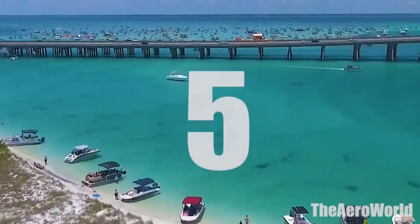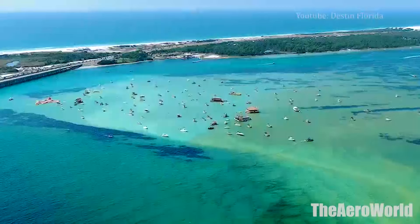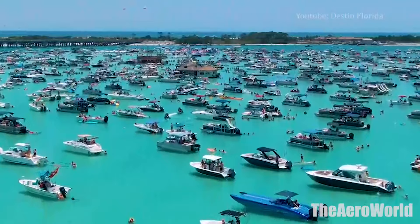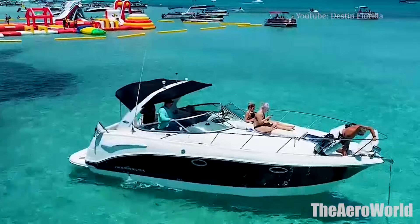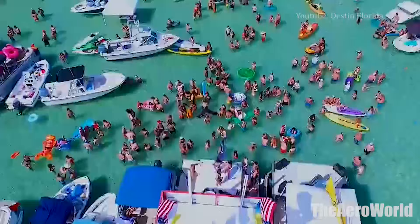Number 5: Crab Island. Crab Island is less of an island and more of an underwater sandbar, and its surrounding crystal clear water attract boaters and ocean lovers from all over the area. People flock to this destination to relax on their boats or to socialize in the shallow water. Although it's known for its party atmosphere, recent visitors said Crab Island is also fun for families, and there is plenty of room for everyone to find their own space in the water. A Crab Island adventure tour, complete with inflatable water slides and other water toys, can be a fun, family-friendly way to see the area.